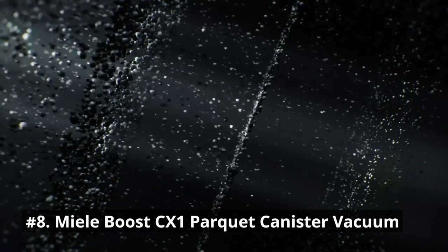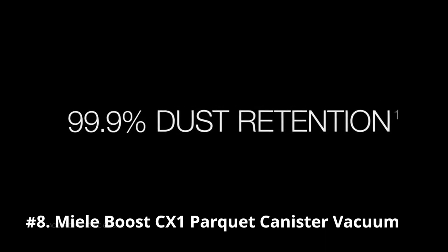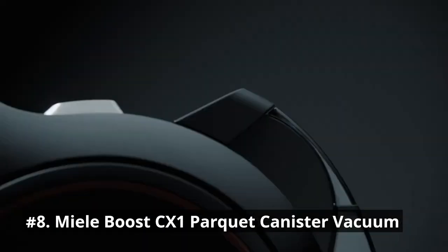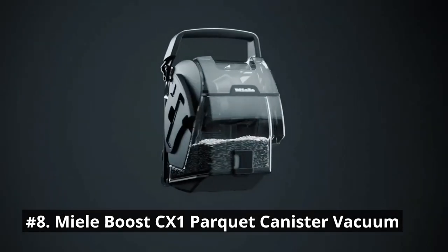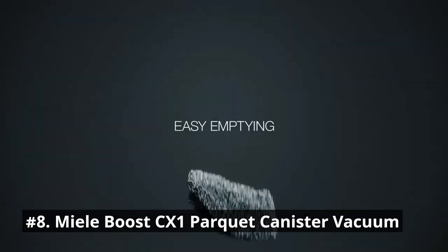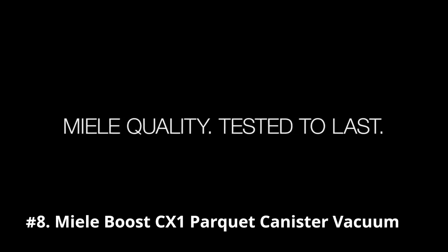This vacuum is equipped with a HEPA AirClean filter for maximum air hygiene and filtering of even the smallest particles. The flexible parquet twister floorhead is specially designed to clean and protect hard floors, tile and laminate, with upholstery nozzle, crevice nozzle, and dusting brush. This household vacuum is easy to maneuver and features an extremely convenient height adjustment thanks to the Comfort Telescopic Wand.